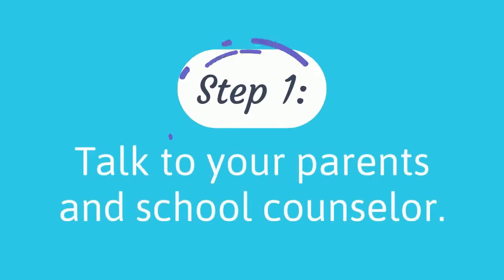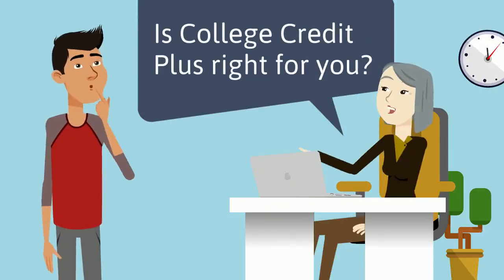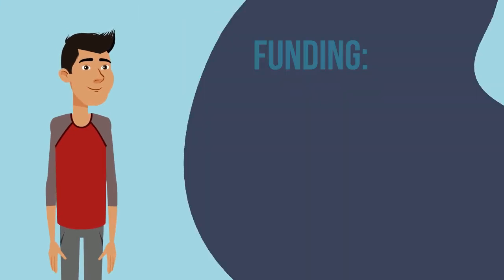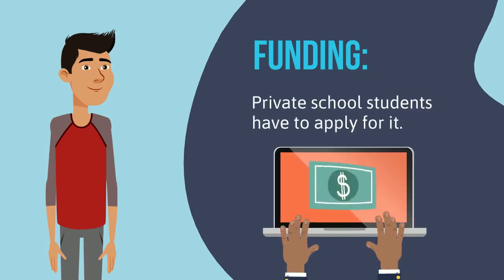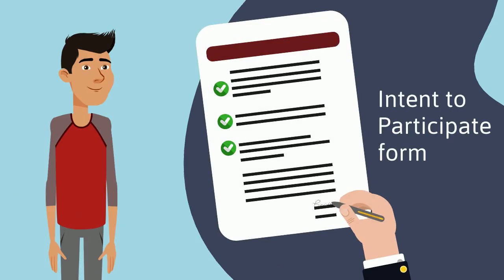Step 1: Talk to your parents and school counselor. The first step is to make sure that College Credit Plus is right for you. You also need to ensure funding. Public school students are guaranteed funding, whereas private school students have to apply for it. You also need to submit an Intent to Participate form to your middle school or high school.